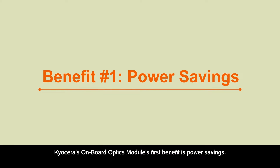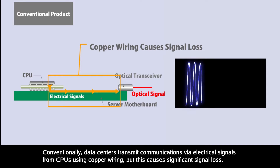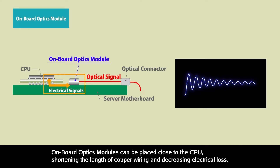Kyocera's onboard optics modules' first benefit is power savings. Conventionally, data centers transmit communications via electrical signals from CPUs using copper wiring, but this causes significant signal loss. Onboard optics modules can be placed close to the CPU, shortening the length of copper wiring and decreasing electrical loss.